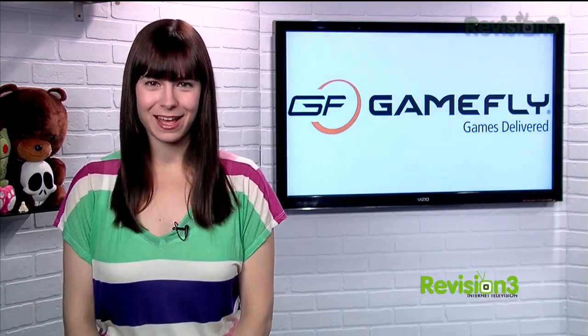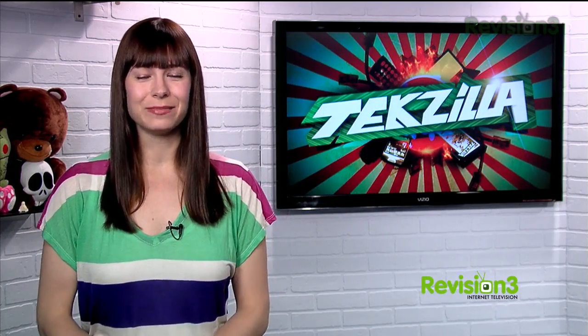Today's Techzilla Daily is brought to you by Gamefly. Welcome to Techzilla Daily, I'm Veronica Belmont.